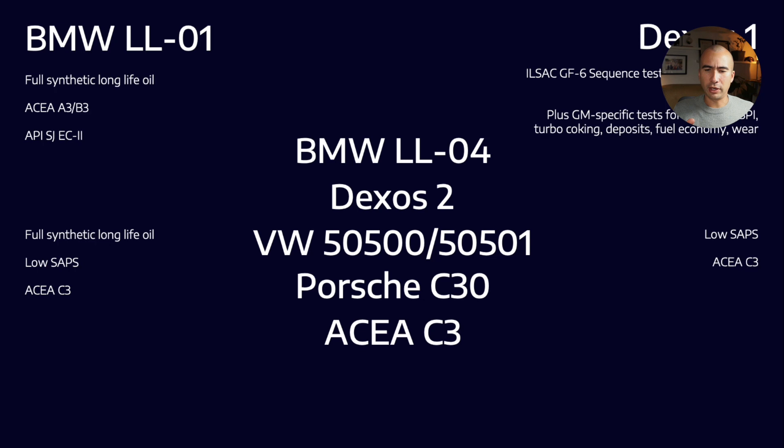In general, we can use one formulation to meet all of these criteria. Some OEMs specify criteria at a specific viscosity grade — maybe only for a 5W-30 or 5W-40 — but generally you will see LL04, Dexos 2, one of the VW specs, Porsche C30, and C3 all on the same formulation. The takeaway is that there is a lot of overlap in OEM criteria, but OEMs set their own standards because they want very specific tests that suit the technology stack they've chosen in order to meet various emissions criteria.